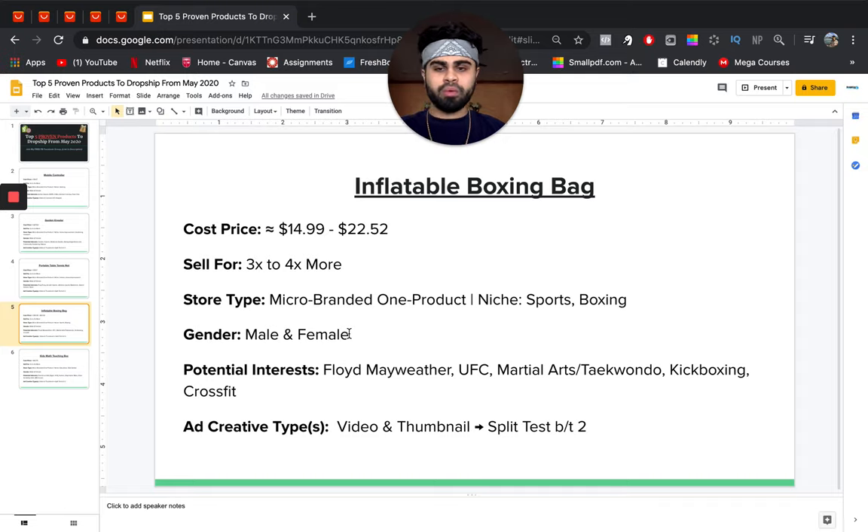A micro-branded one-product store would work absolutely great, and for a niche store I'd say sports or boxing. Gender is male and female. Potential interests include Floyd Mayweather, UFC, martial arts, taekwondo, kickboxing, and CrossFit — people who are into boxing, sports, or staying fit. For ad creatives, test a video and thumbnail split. The key selling point to highlight in the video is that no matter how hard you hit it, it won't fall or move out of place — just pops right back up.